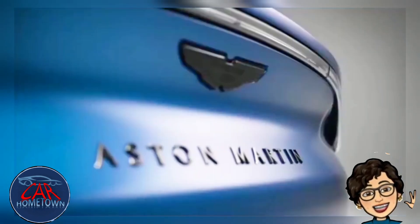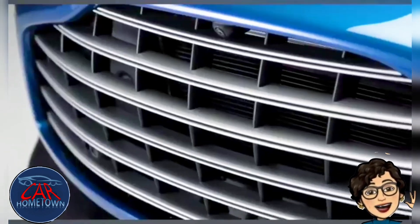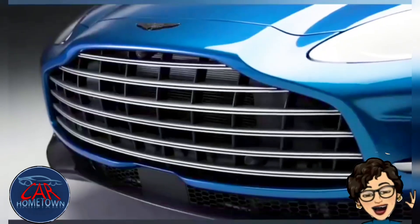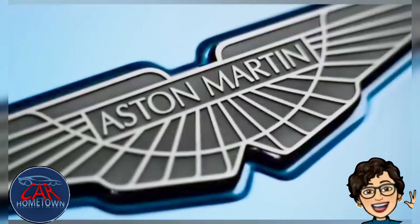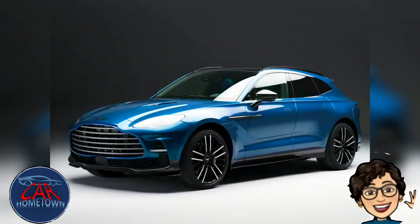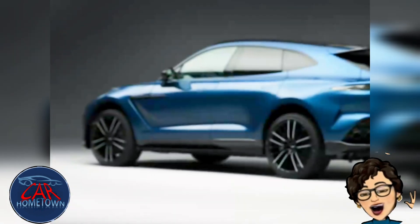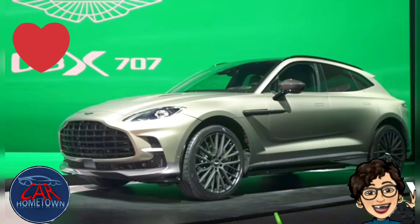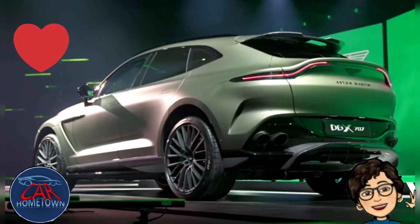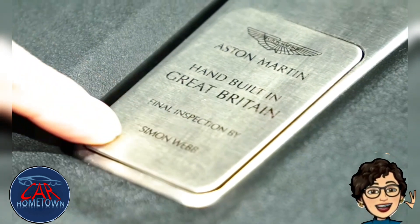It also pumps out 663 pound-feet of torque, which is a smidge more than your average volcano makes. Acceleration and overall performance is suitably explosive. Aston reckons this new DBX will sprint from 0 to 62 miles per hour in 3.3 seconds — quicker than a Lamborghini Urus and on par with a Porsche Cayenne Turbo GT — and top out at 193 miles per hour.